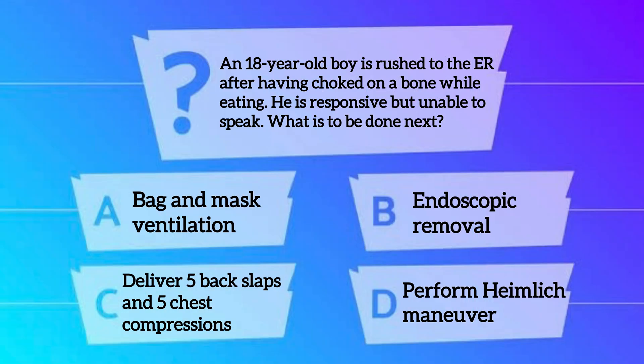Let's begin our discussion with solving two previous year questions and later we'll discuss the topic in detail. Our first question is: an 18-year-old boy is rushed to the ER after having choked on a bone while eating. He is responsive but unable to speak. What is to be done next? A. Bag and mask ventilation. B. Endoscopic removal. C. Deliver 5 back slaps and 5 chest compressions. And D. Perform Hamlet's Maneuver.